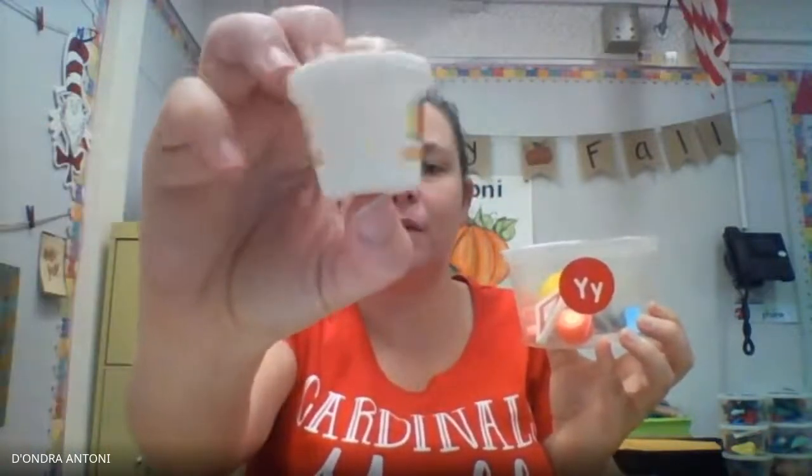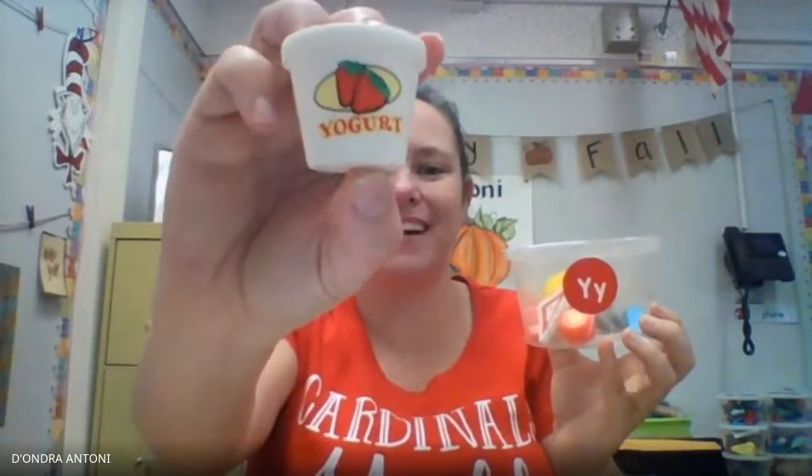Now let's open it up and see what's inside. We have yogurt — there it is — yogurt. And we have a special sign that you see in the road. It says yield.